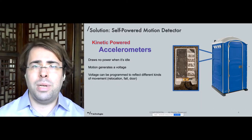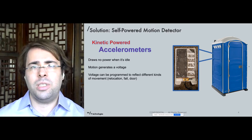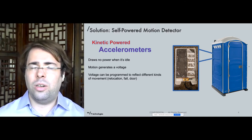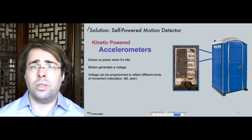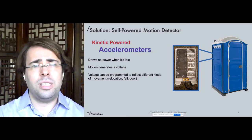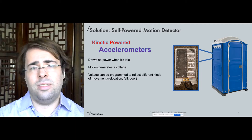Our product is a self-powered motion detector. It draws no power when it's idle, but as soon as it senses movement, it powers up and sends a GPS ping to the database. Our current prototype is about the size of a tablet computer and is thin enough to fit within the walls or the door of a portable toilet. The voltage sensitivity can be programmed to sense different kinds of movement, such as the door opening after hours or the asset itself moving.